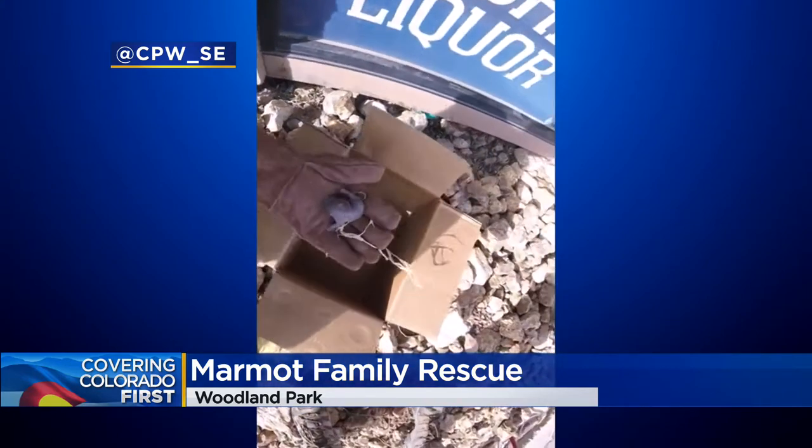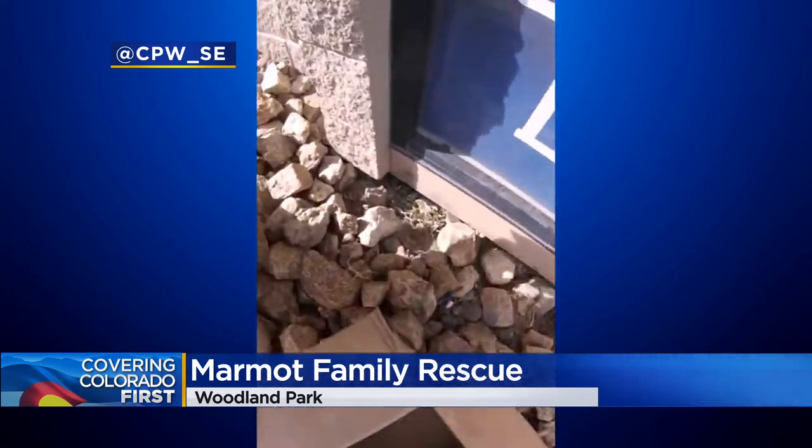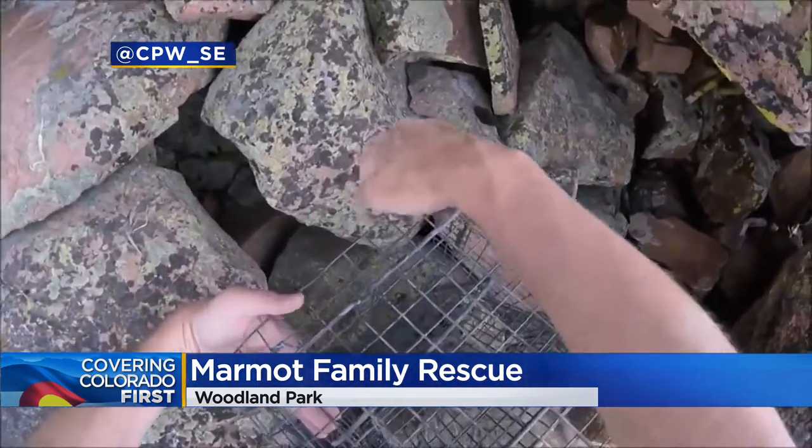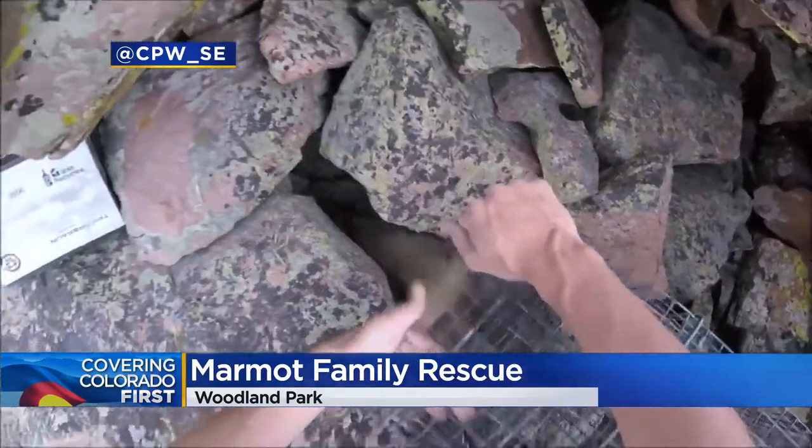The marmot built a den under a building, and Parks and Wildlife officers used a catch pole to remove the animal as well as its babies. The five-day-old little ones as well as the mama marmot were eventually released back up at Pikes Peak.